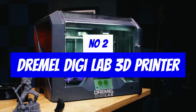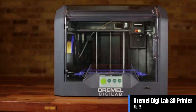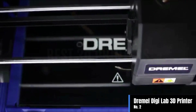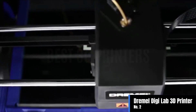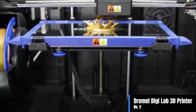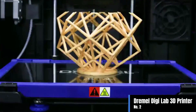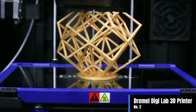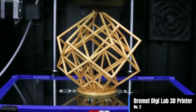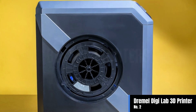Number two: the Dremel DigiLab 3D45 Idea Builder 3D printer, one of the best 3D printer options for printing advanced materials. It is ECOBS, nylon, PETG, and PLA filament friendly. With an all-metal 0.4 millimeter nozzle that heats up to 280 degrees Celsius and a removable glass build plate that heats up to 100 degrees Celsius, you can print almost any 1.75 millimeter filament with ease.